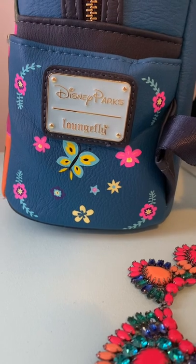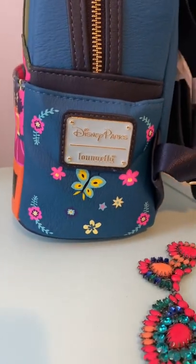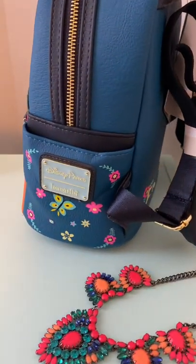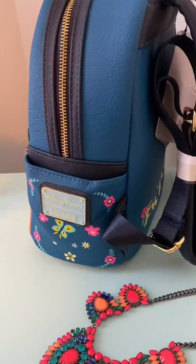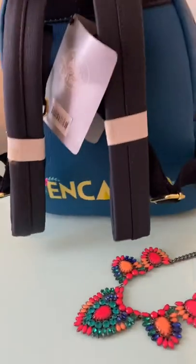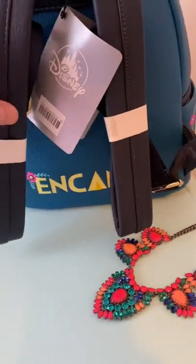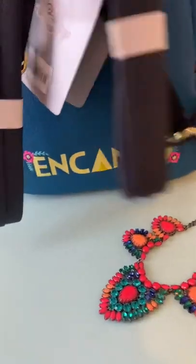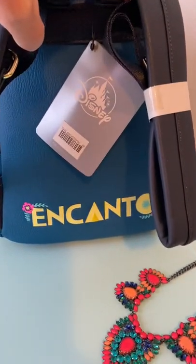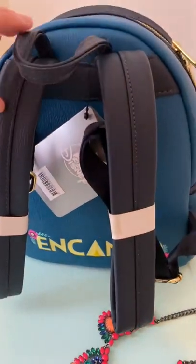Like most Loungefly bags, they have the little badge on the side with the side pocket decorated with some of the floral and butterfly detailing that's on the front of the bag as well. Flip it over and you have your straps, and they have 'Encanto' written on the back at the very bottom, again with a little bit of flower details. The attention to detail on anything Loungefly is always impressive, and it feels quite sturdy and durable — I'm impressed with the quality.